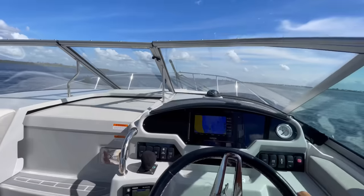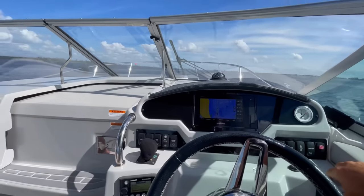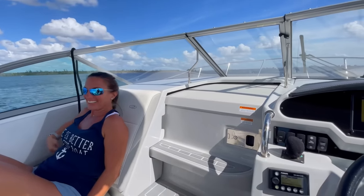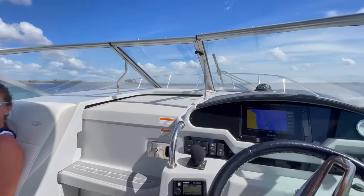30 miles an hour, just like that! We're not used to going 30. I love it though — so exciting to get places fast.